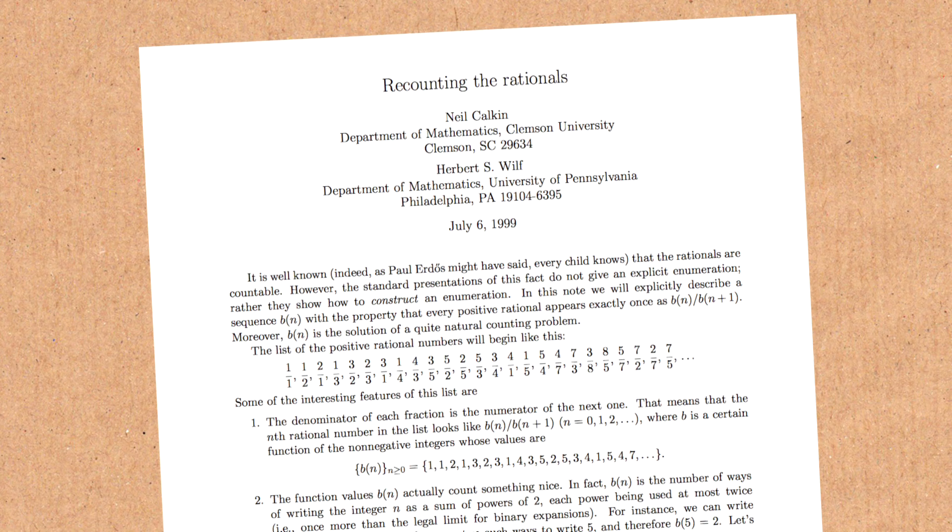This came out in a paper called 'Recounting the Rationals' — another way of counting the rationals — and they come up with this fantastic sequence which generates those fractions. But it's not the only way to do it.